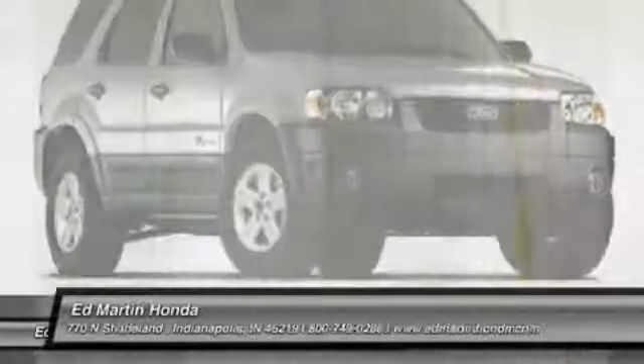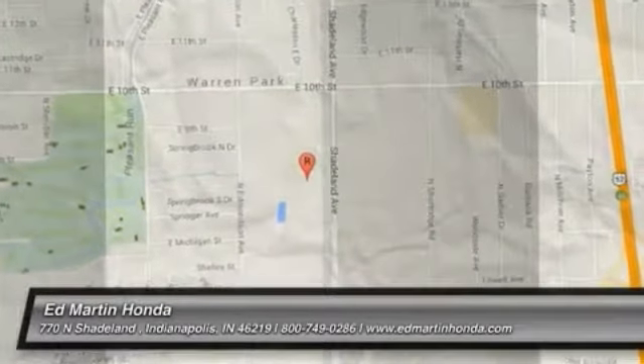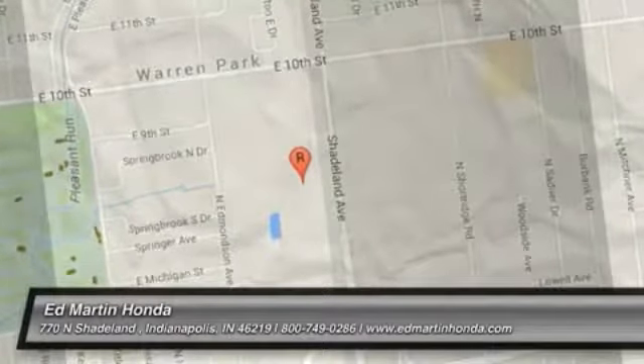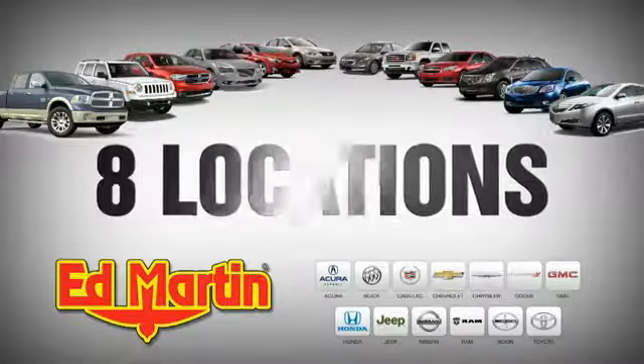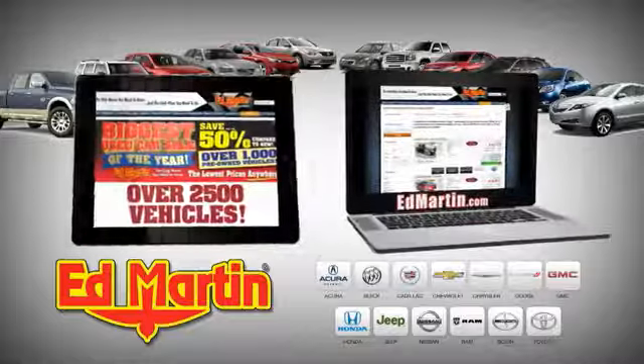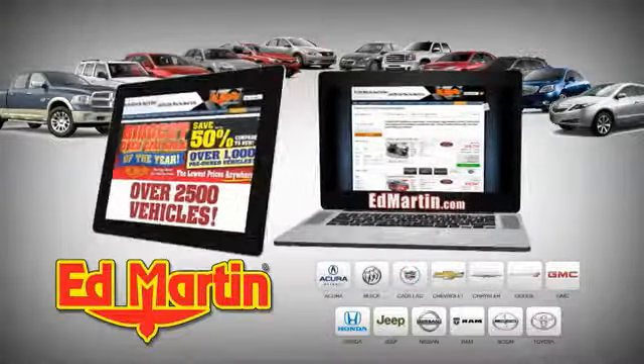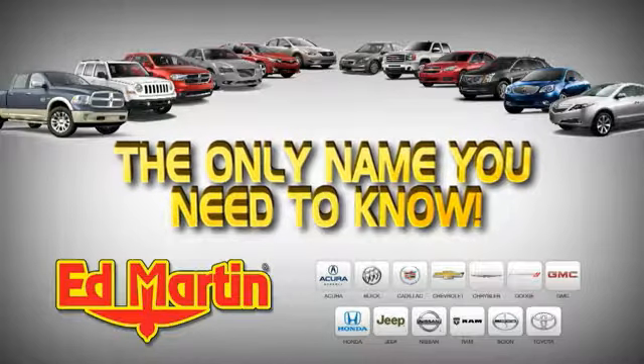Drive it today. Eight locations, 13 brands, over 2,500 new and used vehicles online at edmartin.com. Ed Martin is the only name you need to know.